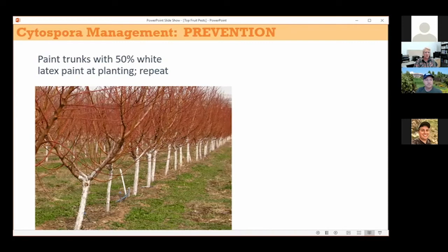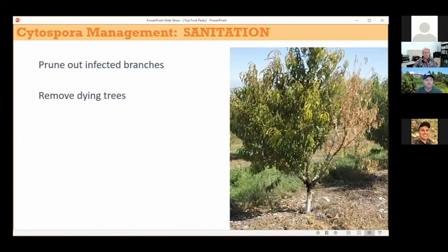A couple of other prevention measures: sunscald can be a way where Cytospora may enter the tree, so white tree wrap — which is something else you could sell — or a mix of white latex paint and water, a 50-50 one-to-one mix, can help. Some research has also shown that trees deficient in certain micronutrients, iron included, will be more susceptible to this disease. And finally, pruning out infected branches.